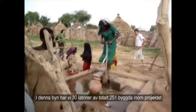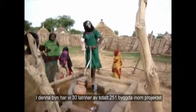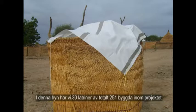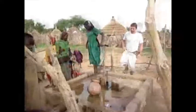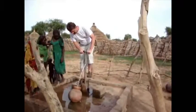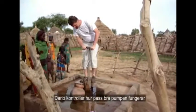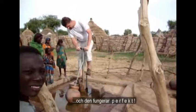We also have 13 latrines here. And Dario is trying to see how well the pump works — it works perfectly.